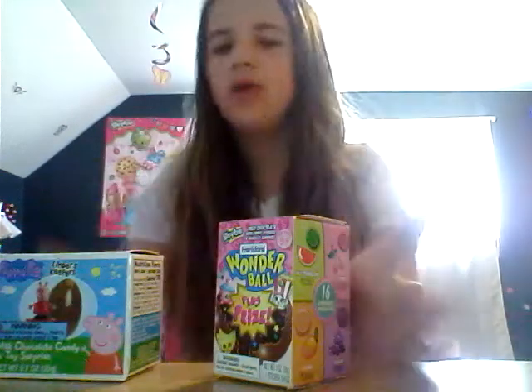This one you can actually get figures. This one has like candy, a bracelet, and stickers. Let's just get into opening these, shall we? Which one should we start with? I feel like we should start with the Shopkins one.